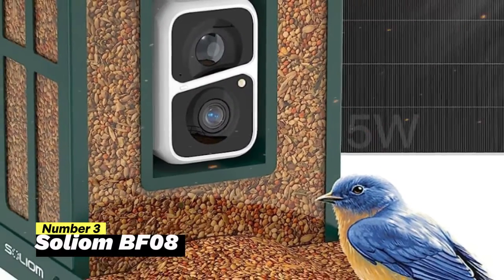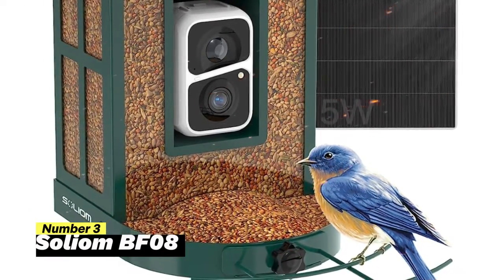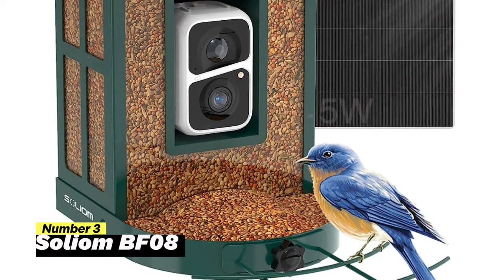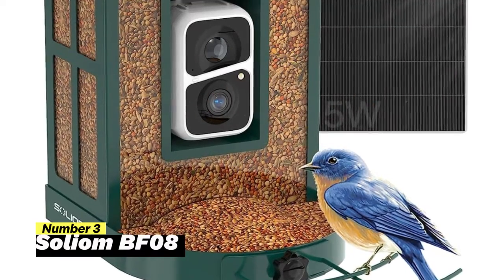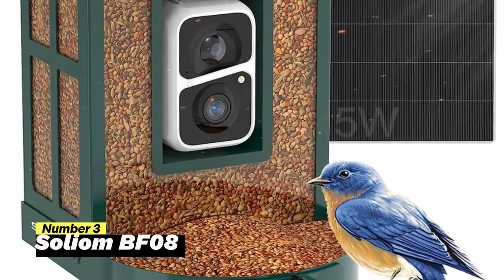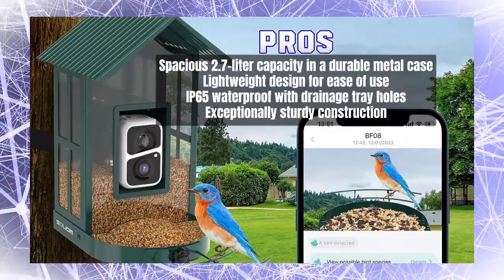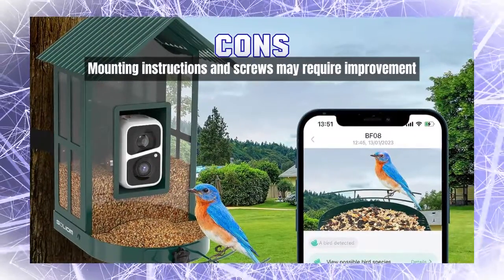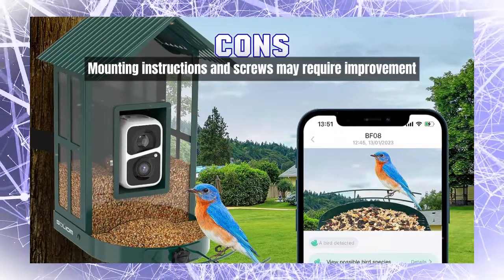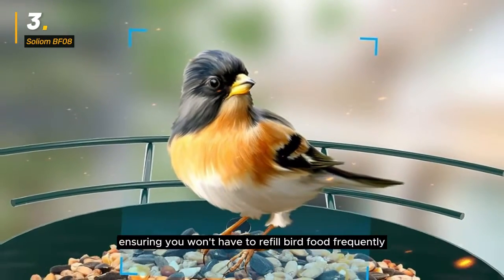Number 3: Solium BF08. Introducing the Solium BF08, the smart bird feeder camera that revolutionizes your birdwatching experience. With this remarkable device, you not only get to watch birds in action but also receive instant notifications on your phone. The BF08 boasts an advanced AI algorithm capable of identifying over 10,000 bird species, providing you with detailed insights through the Solium Pro app. Designed for convenience and durability, the bird feeder camera features a 2.7-liter large capacity with a sturdy metal case and transparent acrylic container. Despite its spacious design, it weighs only 4.5 pounds, ensuring you won't have to refill bird food frequently.